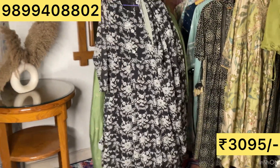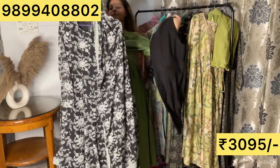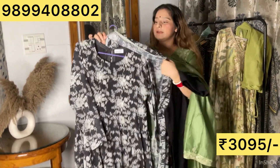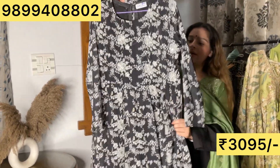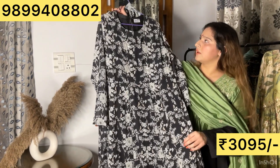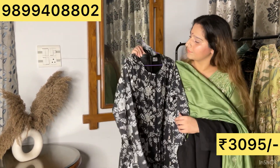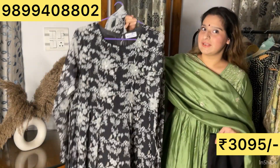It's a beautiful piece and I must say I can compliment this a hundred times for the color and the fabric — it's a very rich fabric, guys. 38 to 44 sizes, the price is ₹3095. Let's go to the next suit.